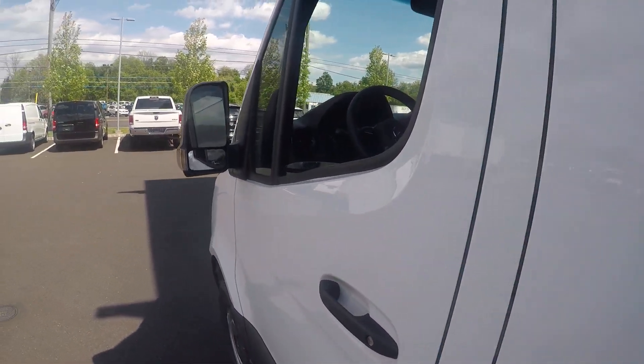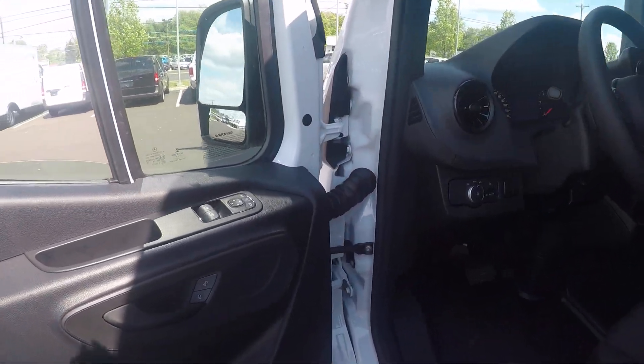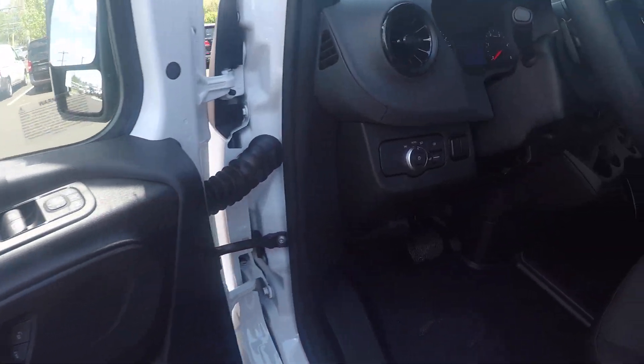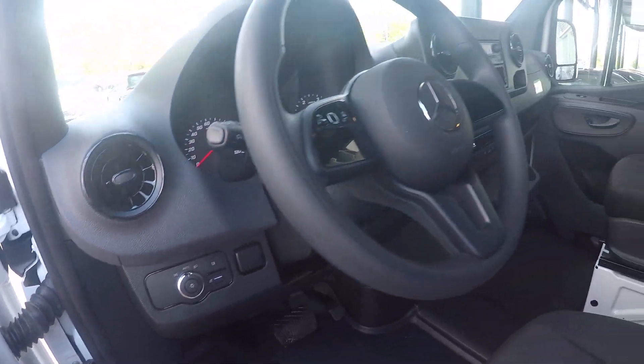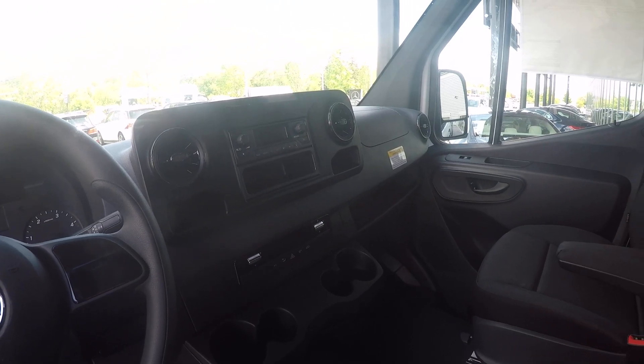In the front of the vehicle you have power folding side mirrors, power windows, power locks, automatic headlamps, steering wheel controls, and the basic Mercedes-Benz radio.